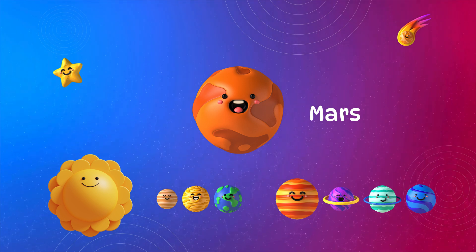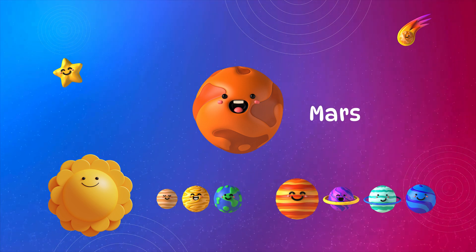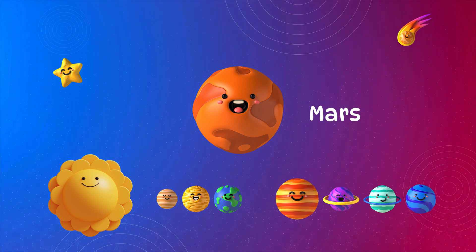Mars. Mars is the red planet. It's cold and dry, with the tallest volcano in the solar system. Scientists are exploring Mars to see if humans could live there someday.